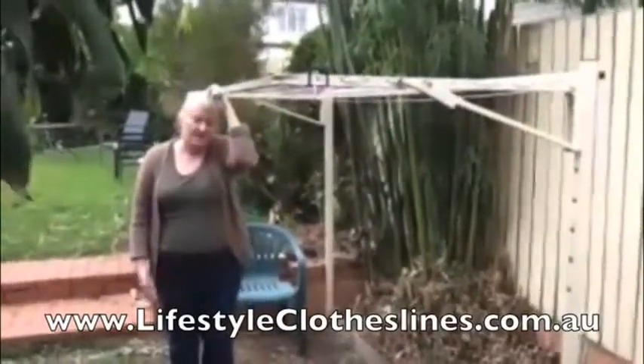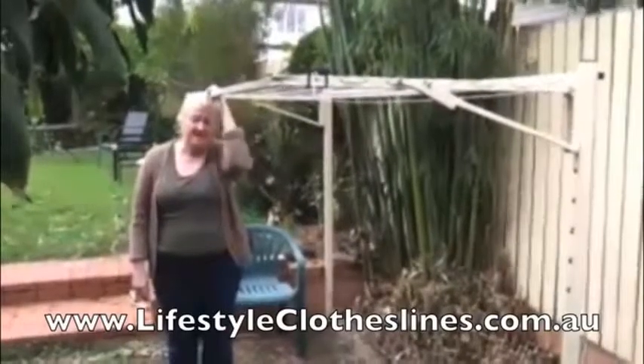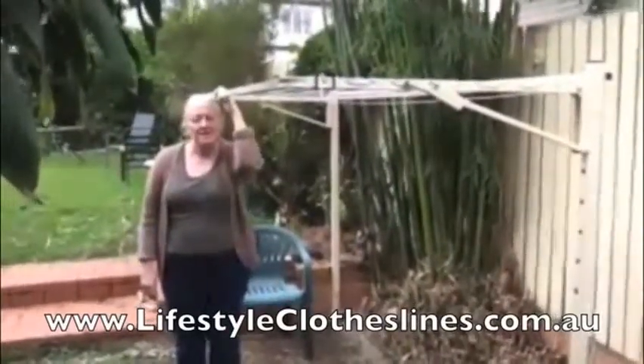It arrived really quickly and the instructions were easy. Thank you very much.